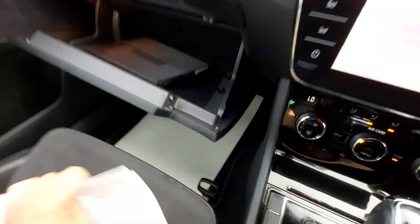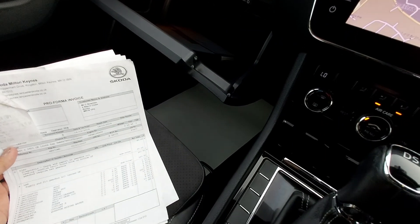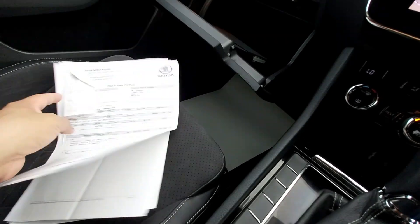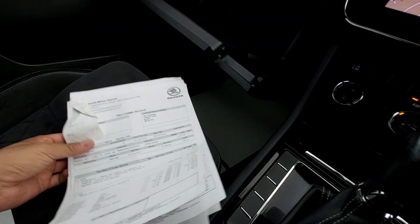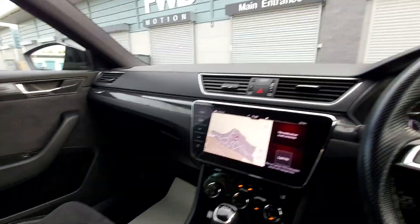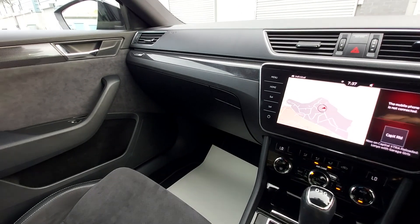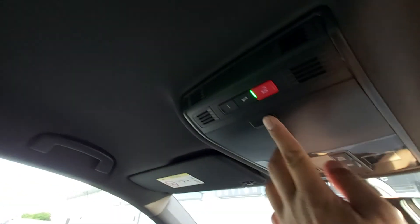We've got the service book. There are also invoices for services from Skoda. We've got the receipt for a gearbox fault which was repaired in December 2019. Skoda actually replaced the gearbox for the previous owner because there was a fault with it — the gearbox was replaced at a cost of I think £3,200. So the gearbox has only done, it was replaced at 60,000 miles and the car's done 99,000 — so it hasn't done that many miles. That's good to know.